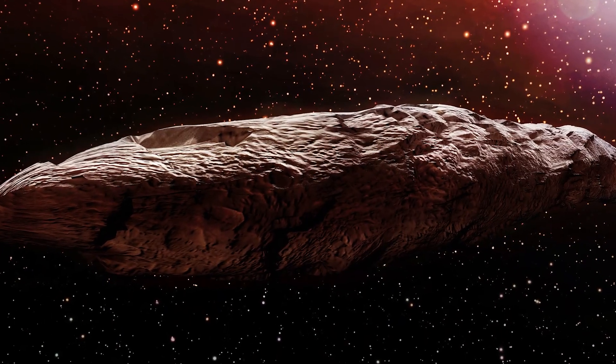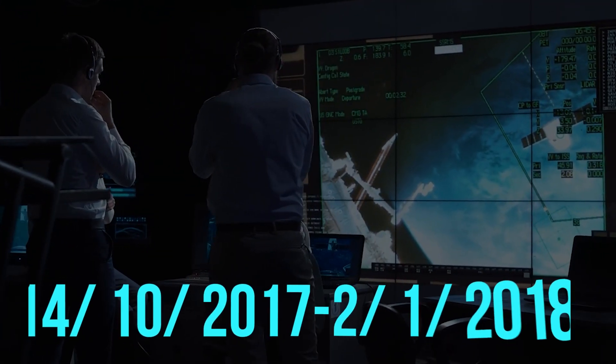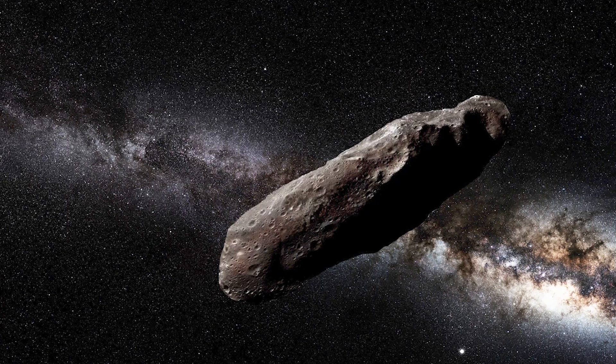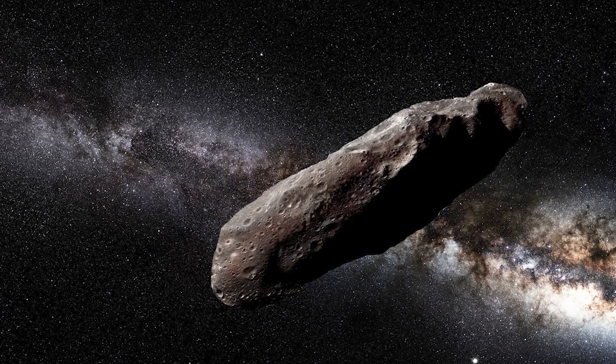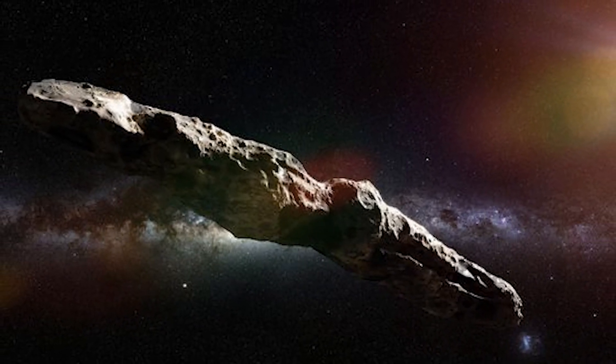The reddish-colored Oumuamua was monitored by scientists from October 14, 2017 until January 2, 2018, after which it became too weak to detect even with the most powerful telescopes. It is about a half mile, or 800 meters, long and floating through space.